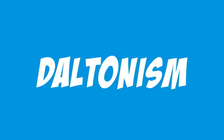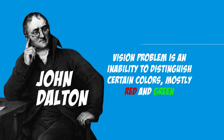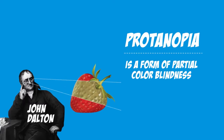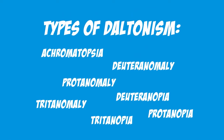Let's start with the name. Daltonism was named after John Dalton, who first described the disease on the basis of his own sensations. John could not distinguish the red color. Therefore, from the point of view of modern science, Dalton had protanopia. As smart viewers, you probably immediately realize that there are many types of colorblindness, and each has its own name. So let's put everything in order.